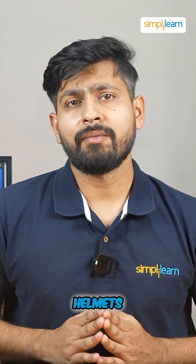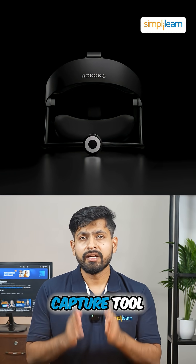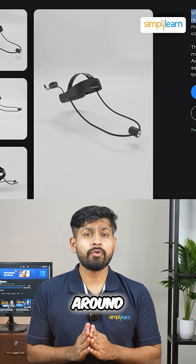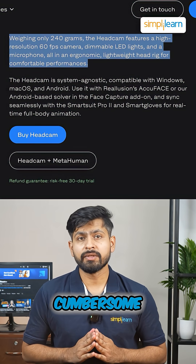Say goodbye to bulky helmets. Rokoko just unveiled the world's largest face mocap device. This head cam is a game-changing motion capture tool designed to make your facial capture smooth, easy and comfortable. It weighs around 240 grams and this lightweight ergonomic device eliminates the need for cumbersome helmets.